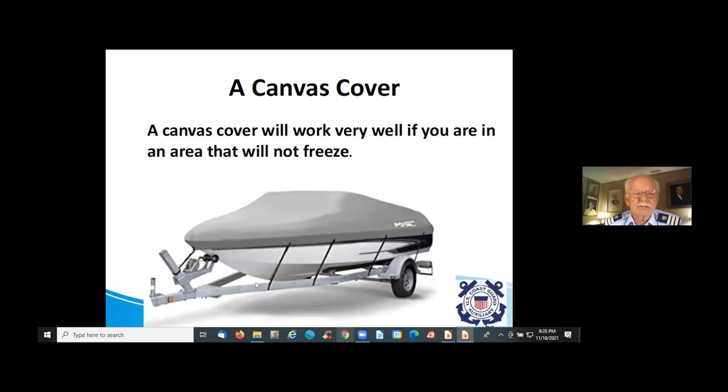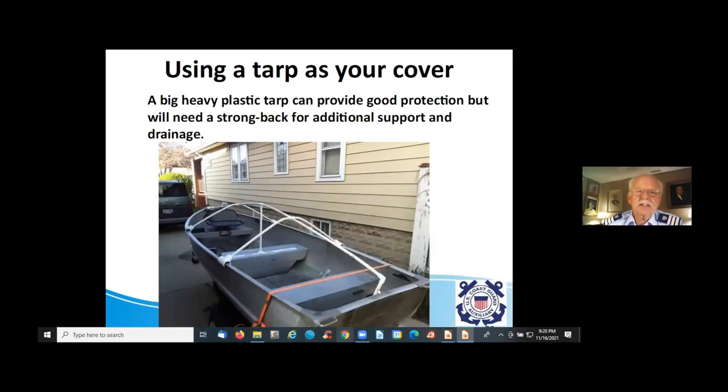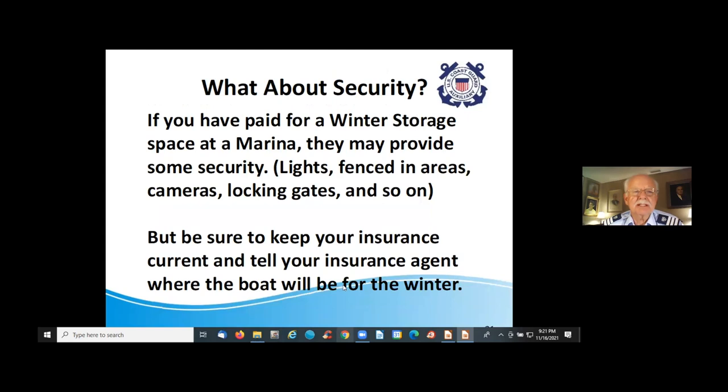A canvas cover designed to fit the manufacturer's specifications works very well and is ideal if you're in an area that will not freeze. If you're just going to use a tarp over your boat, you should build a strong-back to keep the tarp from becoming like a swimming pool liner — the weight of water in the tarp will mirror the shape of the inside of your boat. A simple strong-back system made of PVC water pipes keeps water running off the tarp and helps keep the boat dry.